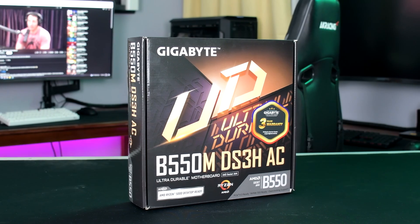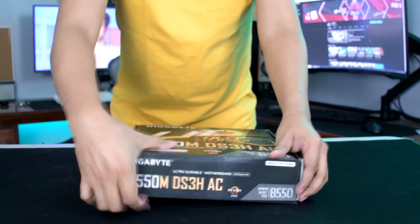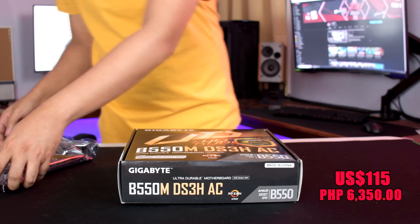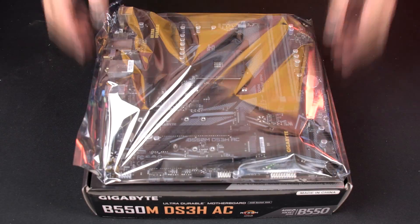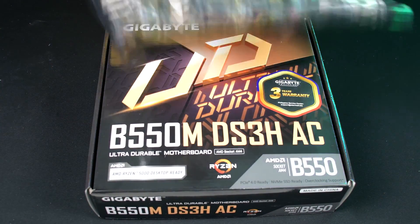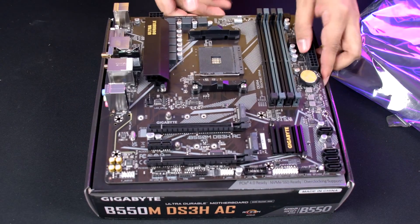For the motherboard, I went with Gigabyte's B550M DS3HAC, priced at around $115 USD. This board is relatively cheap for a B550 chipset. With features like PCIe 4 support, 4 DIMM slots, and wireless support, this is one of the better budget B550 motherboards out there.